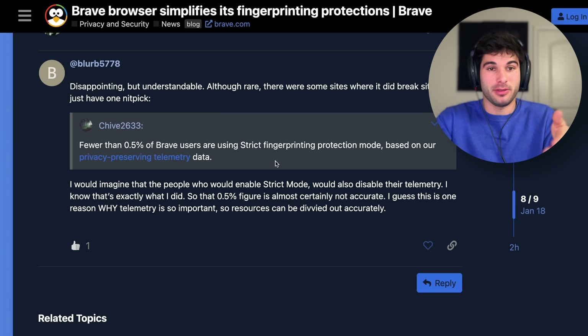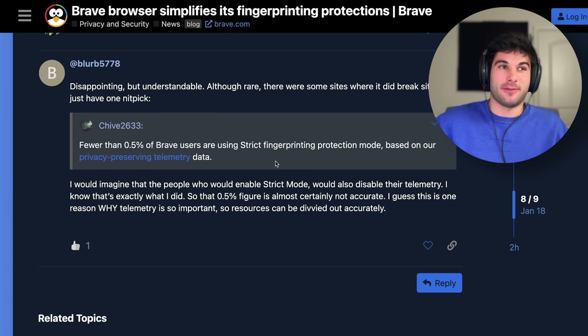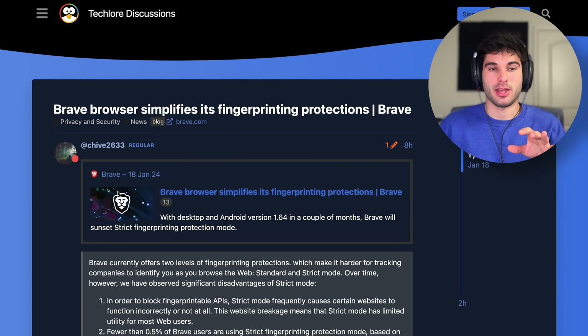I know I'm one of those people who disables telemetry. I wouldn't be surprised if there's at least a small bump in actual usage — I don't think it's significant, probably not 50%, but maybe closer to 1%. We don't really know.